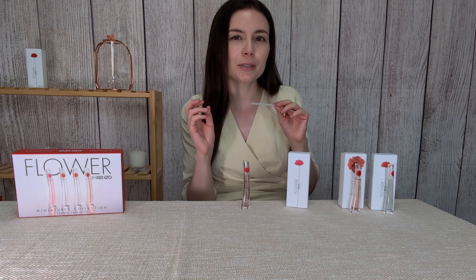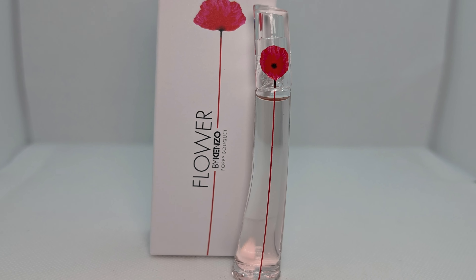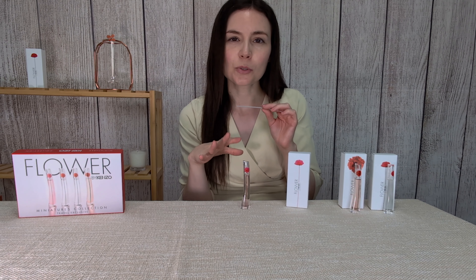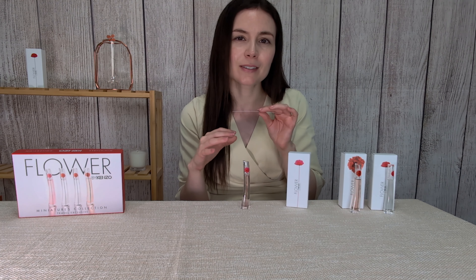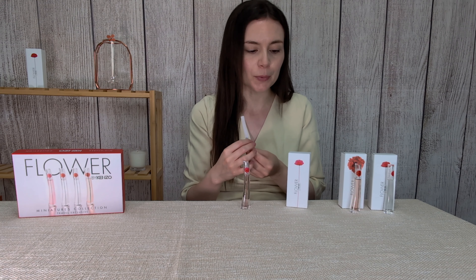It has a gentle sweetness in combination with the rose and floral scent. One of its notes is almond wood and I can actually get a hint of almond in it as well — it also has a mild woody scent to it. So it's a nice combination of the florals, the rose, there's also gardenia in it, the gentle sweetness from the pear, and then the gentle almond woody scent as well. It's a nice perfume.